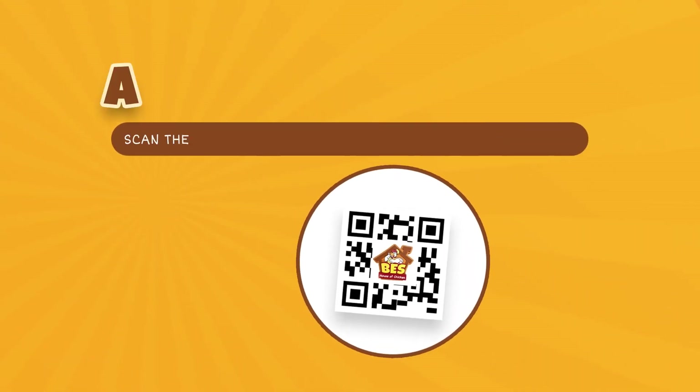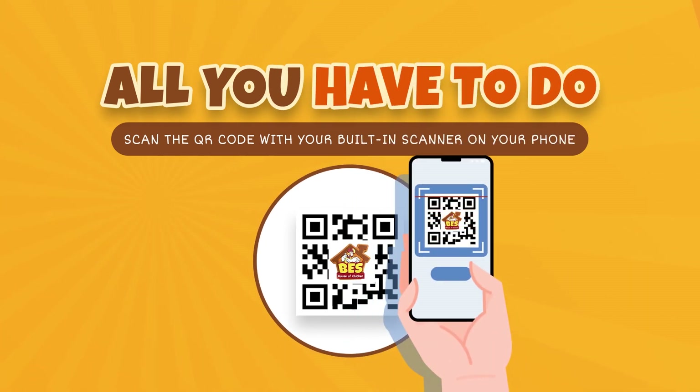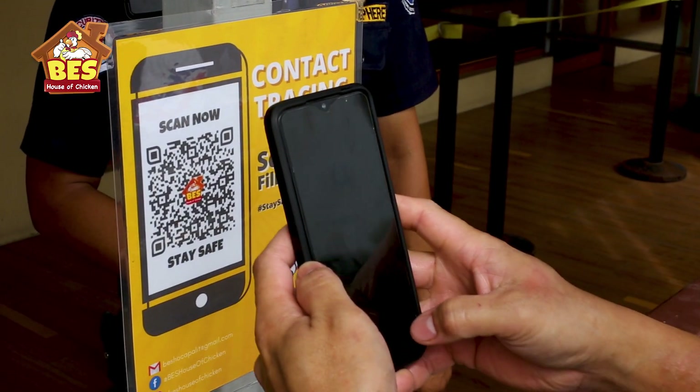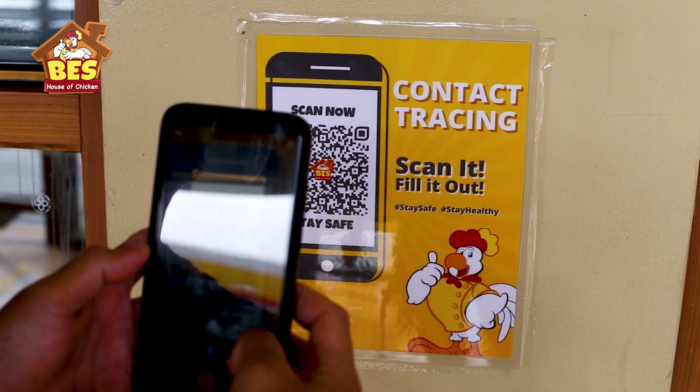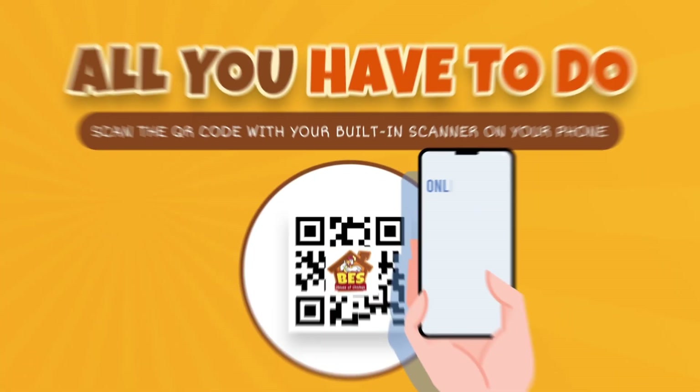All you have to do is: first, scan the QR code with your phone's built-in scanner or any scanning application. After scanning, you'll be taken to the online form.